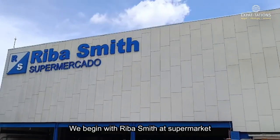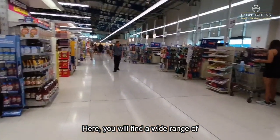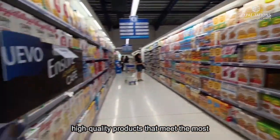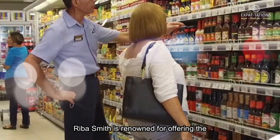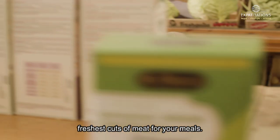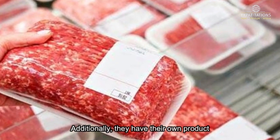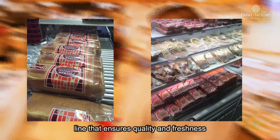We begin with Reba Smith, a supermarket known for its commitment to quality and variety. Here you will find a wide range of high-quality products that meet the most demanding standards. Reba Smith is renowned for offering the freshest products for your meals. Additionally, they have their own product line that ensures quality and freshness.